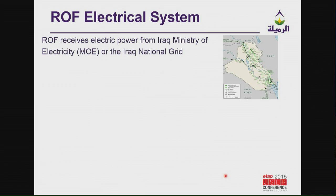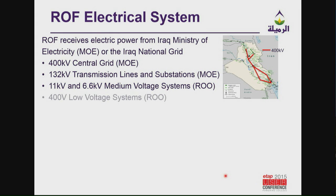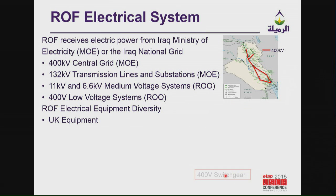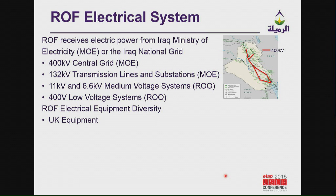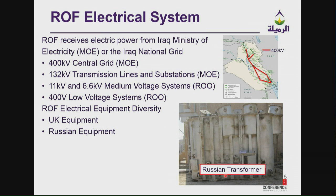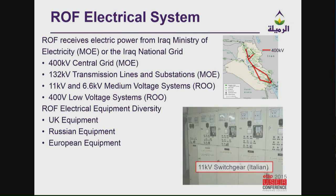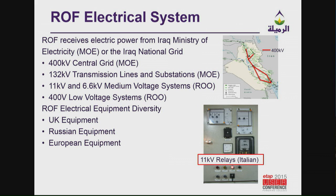For Iraq, the whole electrical system is 400 kV throughout the country, 132 kV to the different transmission lines, and then distribution is 6.6 kV, 11 kV, and 400 volt within the field. There are several different types of equipment since the field was built and started in the 1950s, many different types to look at, and very difficult to coordinate between them. All equipment is IEC-based — there is no ANSI equipment.